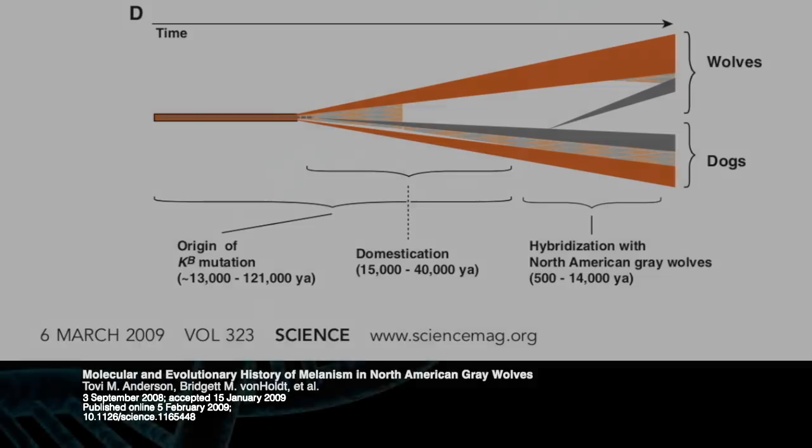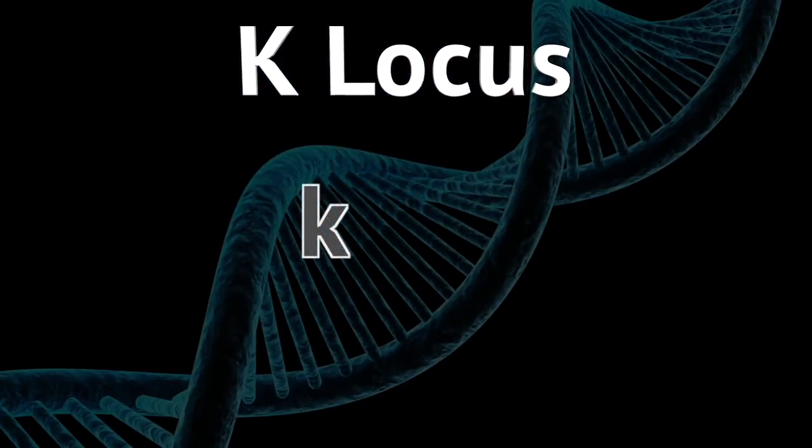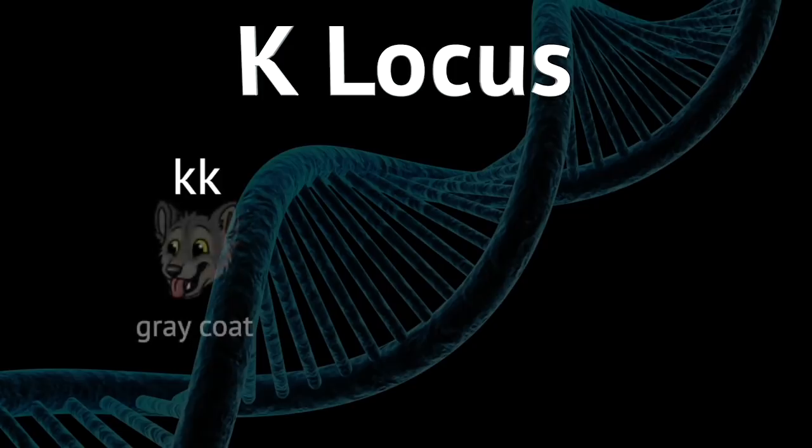These scientists call this gene variant the K locus. Every wolf has two copies of this gene, which using standard genetics terminology is indicated with a K. A small k means a gray coat and a big K means a black coat. If the wolf has two small k's — kk — it has a gray coat, which could really be anything from white to dark gray or brown. Those are all gray coats as far as this gene is concerned.